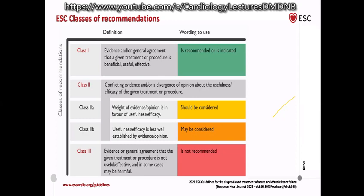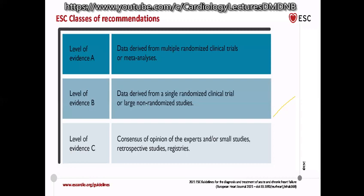We all know there are four recommendation classes. Class 1 is where treatment is recommended; Class 2A means you should consider treatment; Class 2B means you may or may not prescribe that treatment; and Class 3 means it is not recommended or is contraindicated. Level of evidence A is supported by multiple randomized trials, Level B by a single randomized trial.